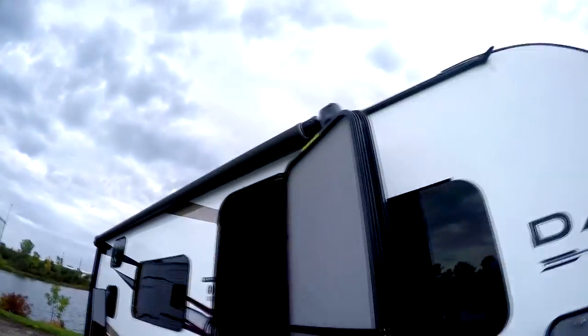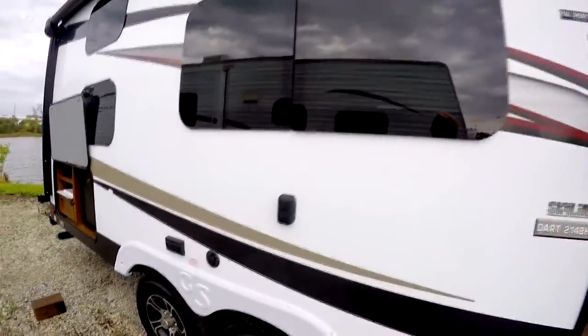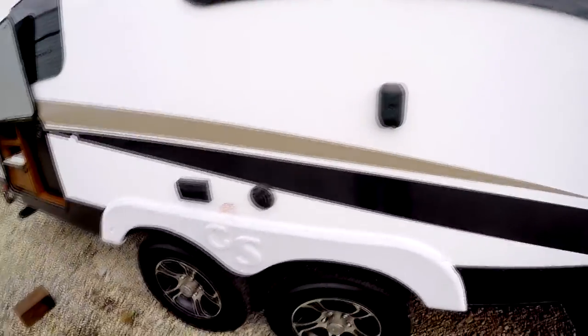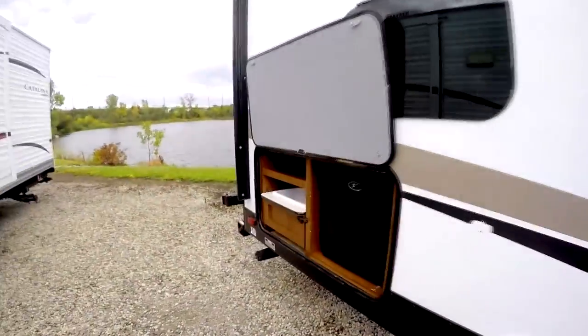It also has a power awning. You'll notice the speakers are at the end of the awning, so it has outside speakers. You have a TV bracket and TV hookups right here, aluminum rims, and this also features the outside kitchen.